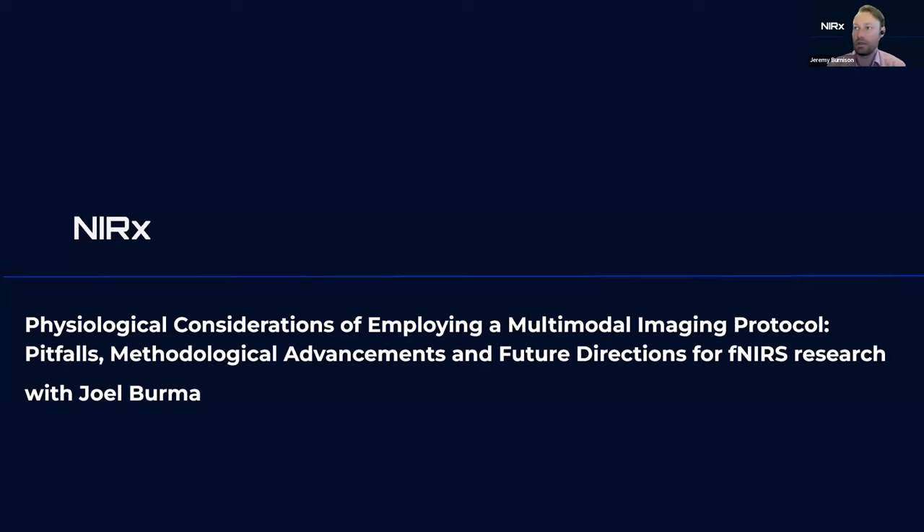I'm going to share my screen to give a little bit of an introduction on what we're going to hear today from Joel. Joel Burma is going to be talking to us about physiological considerations for employing a multimodal imaging protocol, some of the pitfalls he's encountered, and methodologies he's advanced.